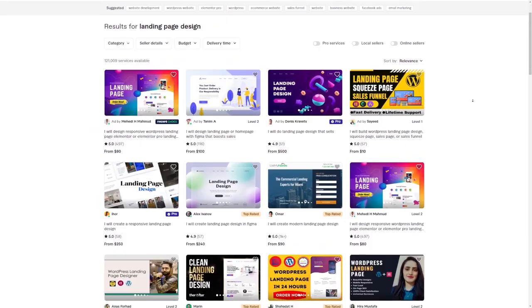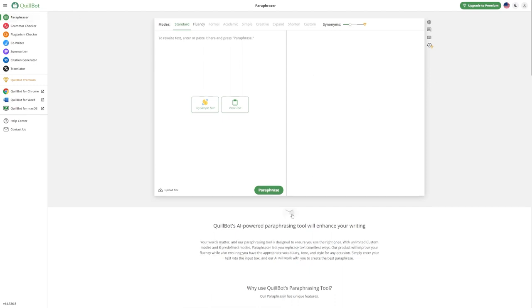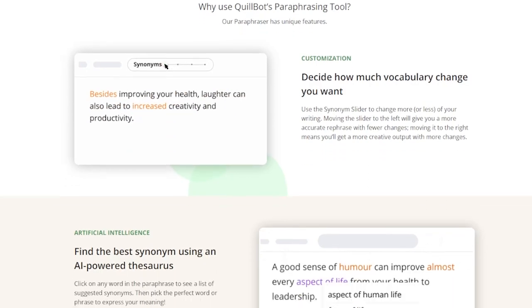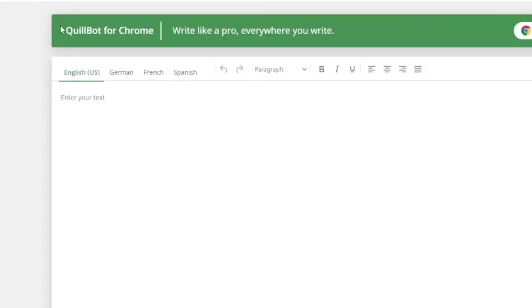No AI tools list is complete without a rephrasing tool, and for that I decided to present Quillbot. It's completely free and totally beginner-friendly. Quillbot can help you change up how your text sounds, making it even better. You can switch up whole sentences or big chunks of text to make them sound super professional. And it's not just about rephrasing — it also checks for mistakes and even spots copied content in your work.